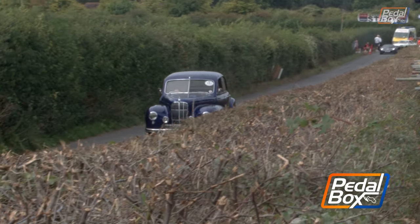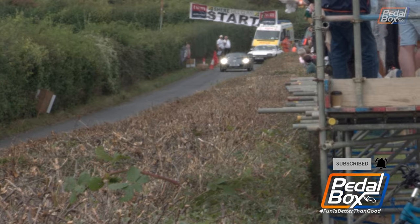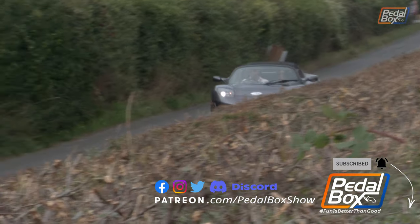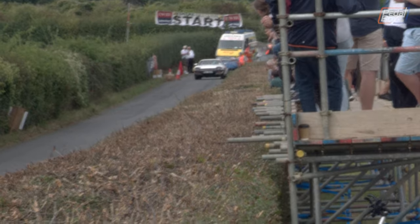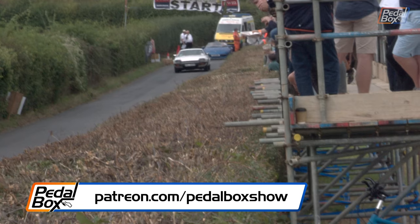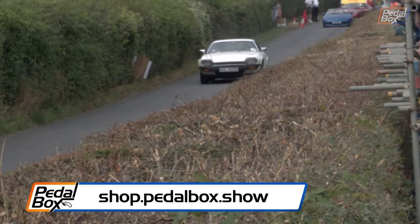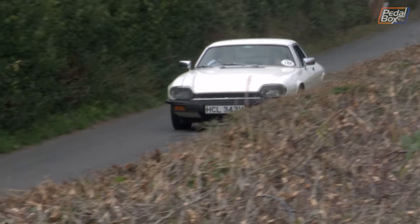Don't forget to like the video and subscribe if you haven't already — hit the little notification bell so you get notified when we put out more videos, and let us know in the comments what you think was the best car here today. You can become a supporter at patreon.com/pedalboxshow, and you can pick up some of our merch at shop.pedalbox.show. Thanks very much for watching — we'll see you next time.